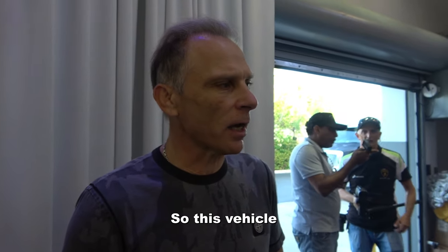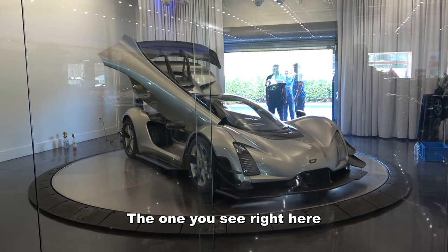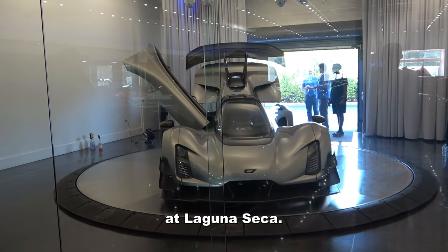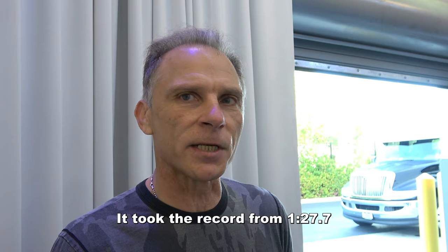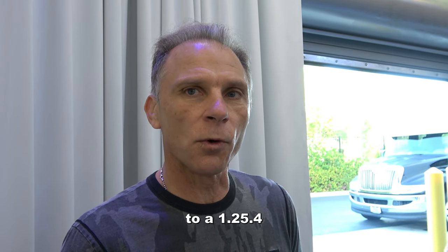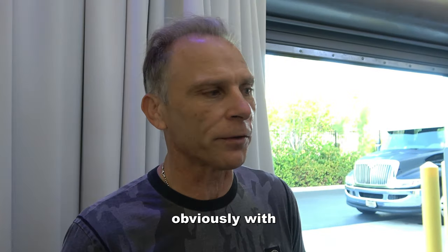This vehicle is the world's most advanced production vehicle. The one you see right here recently set the production track record at Laguna Seca. It took the record from 127.7, which had been held by the McLaren Senna for over two years, to a 125.4 — on its track debut, with street tires, with Michelin Pilot Cup 2Rs.